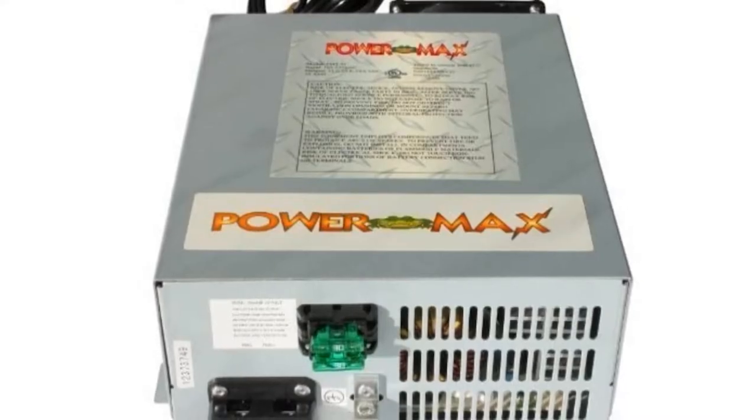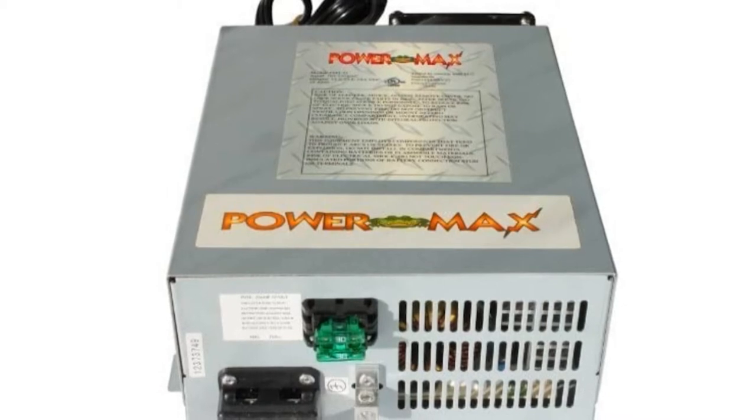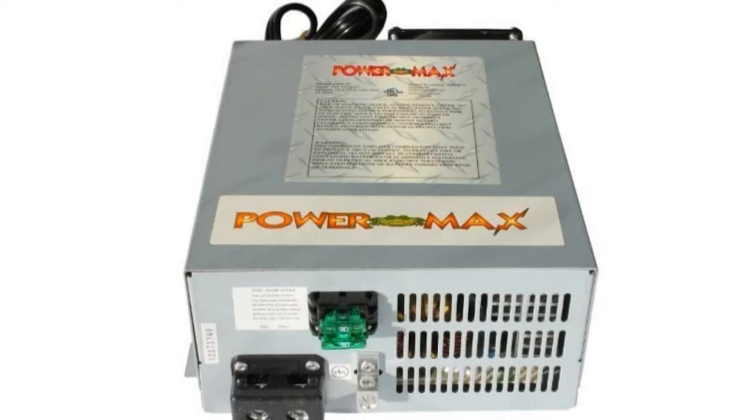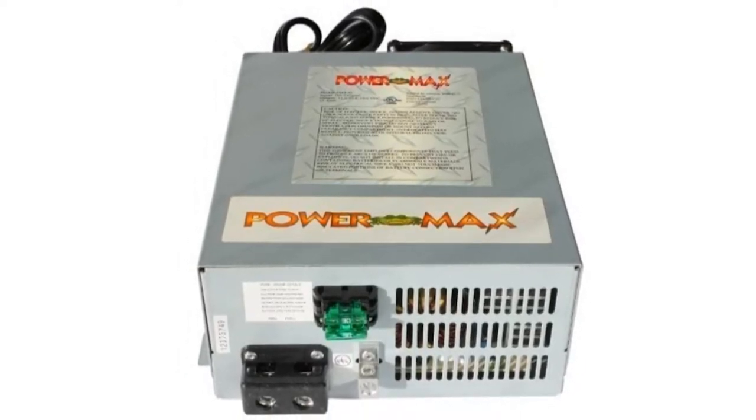Matching your appliance needs with the right converter is incredibly important. Luckily, this series offers you the choice between three versions of the same unit: the 24V, 48V, and 12V DC 220V, which cater to different power requirements. You can also increase the power output by simply wiring two units in series or parallel to use multiple appliances simultaneously. In addition, the automatic shutdown feature is triggered in the event of an overload or a short circuit.